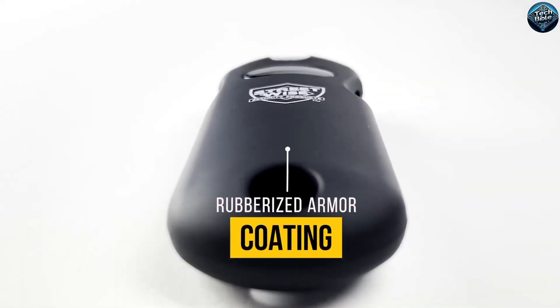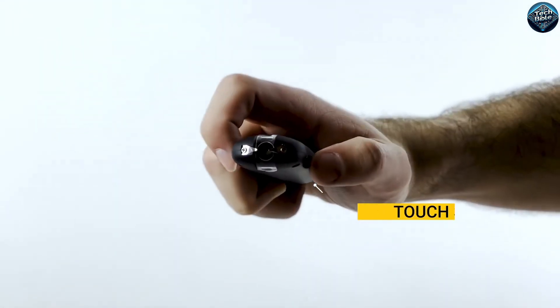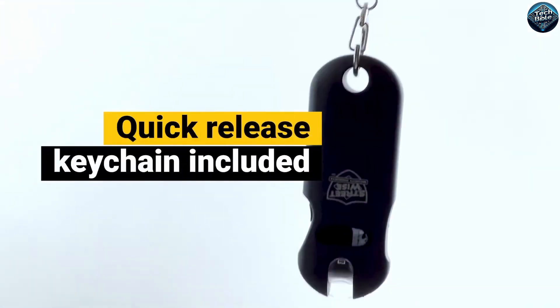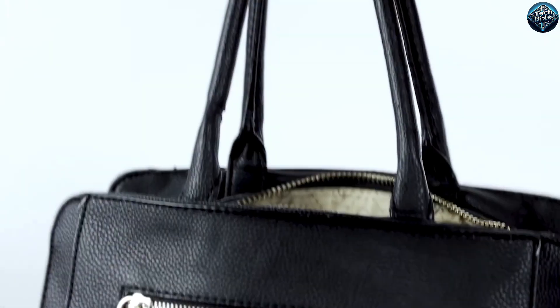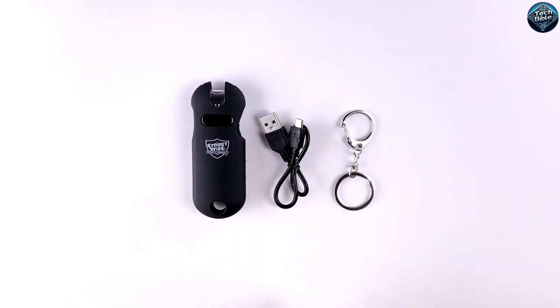The Streetwise Smart Keychain Stun Gun is a compact and powerful self-defense gadget designed for personal safety. This small device fits easily on your keychain and features a high-voltage stun gun that can deliver a strong electrical shock to an attacker. It includes a built-in LED flashlight to help you see in the dark and signal for help. The stun gun is activated by a safety switch to prevent accidental discharge, and it also has a safety cap to avoid unintended shocks.